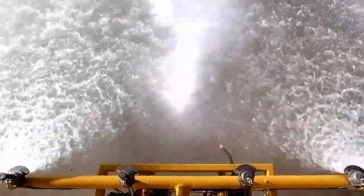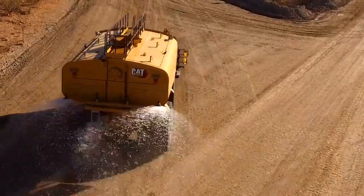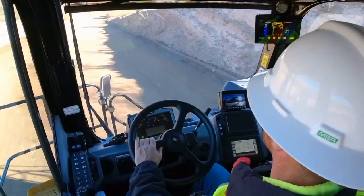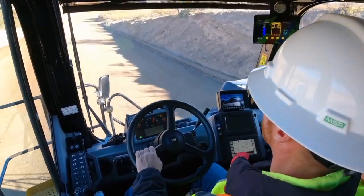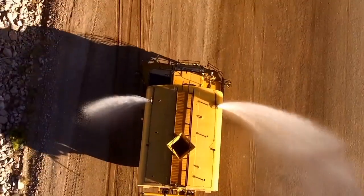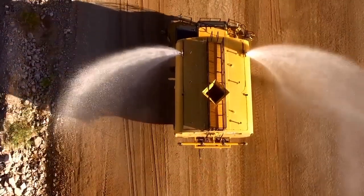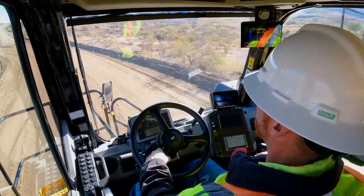The 777G comes standard with an integrated 76,000 liter water tank, complete with spray system, splash guards, fill chute and rock ejectors. In adaptive economy mode, its engine uses up to 13% less fuel. Also, the water cannon operates at engine idle speed, further reducing fuel consumption by up to 50%.